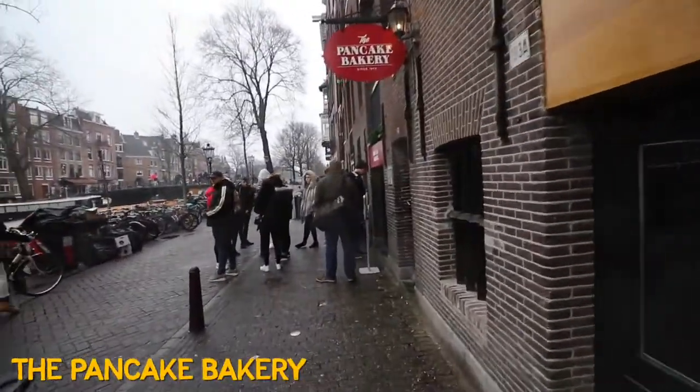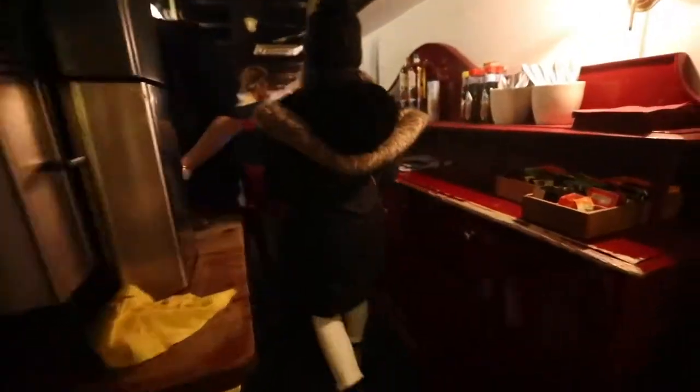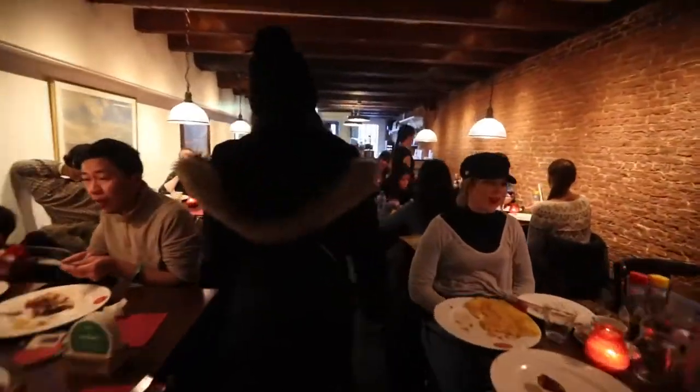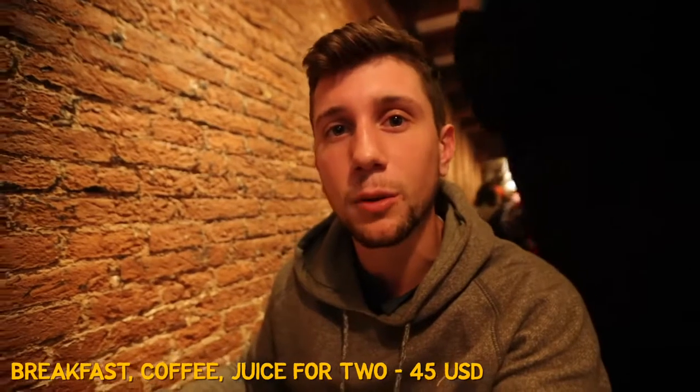Sometimes the good places require a little waiting. From the outside it looks like a tiny cute little pancake shop, but from the inside it's like a Fortune 500 company — lines out the door, probably a good 50 tables in here. This place is doing business. We both got savory pancakes. I got the French one, and mine has my two favorite things in the entire world — sun-dried tomatoes and goat cheese. I see why it's busy. Definitely recommend it if you're coming to Amsterdam.